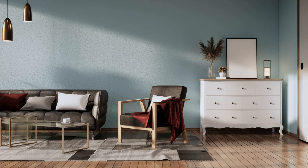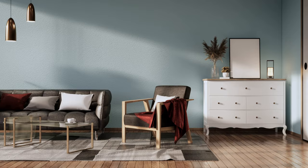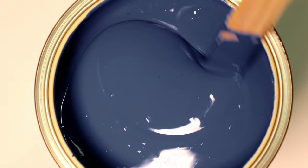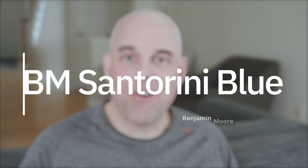Are you looking for a blue for your bedroom, maybe an accent wall paint color, or for those of you with a coastal home just looking for a pop of color? But you don't want it to be a dark blue like Benjamin Moore Hale Navy, and you don't want to be too light like Benjamin Moore Ocean Air? Then you might want to try out Benjamin Moore Santorini Blue.